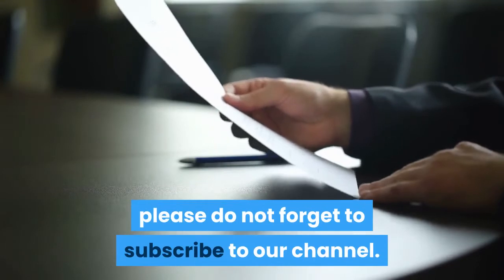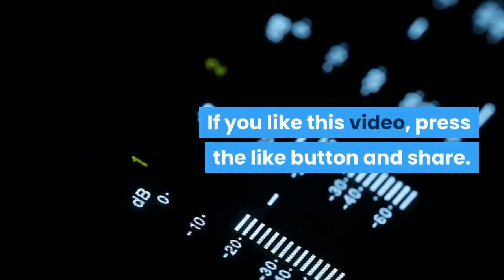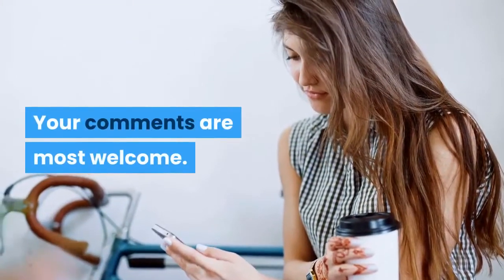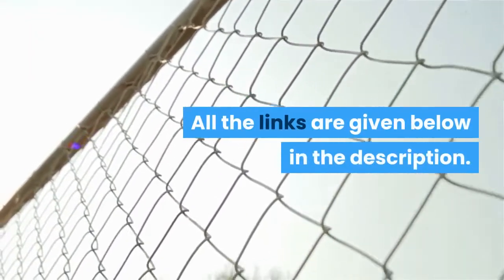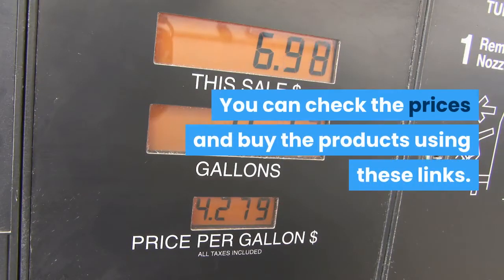If you are new to our channel, please do not forget to subscribe. If you like this video, press the like button and share. Your comments are most welcome. All the links are given below in the description. You can check the prices and buy the products using these links.